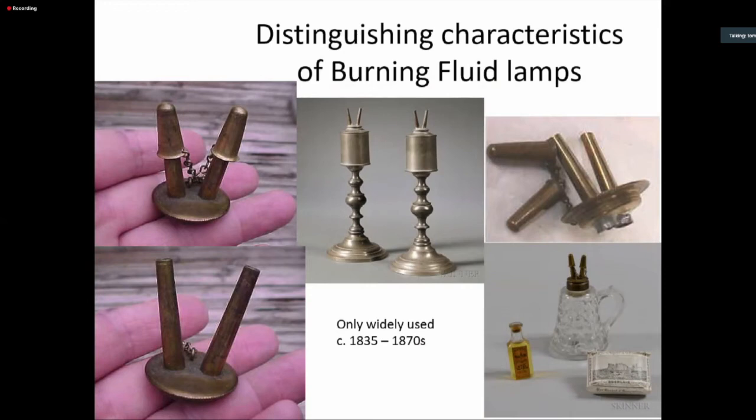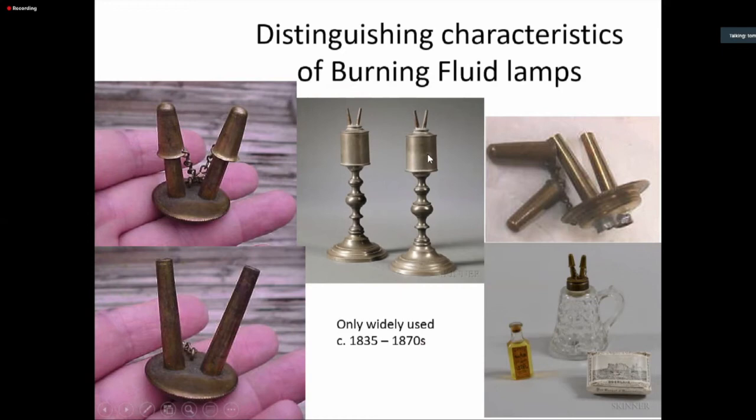Lamps designed for burning fluid differed from whale oil lamps — they tended to separate the wick tubes so the flames were independent and didn't burn together, generating less heat and making the lamp cooler. The wick tubes also tended to be very high above the lamp to get the heat away from the reservoir. Burning fluid lamps also tend to have fairly small reservoirs compared to later kerosene lamps.